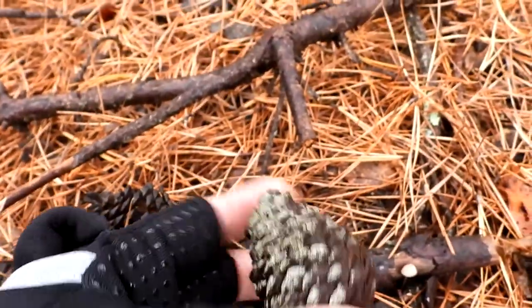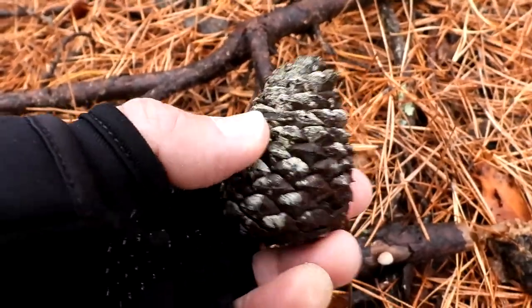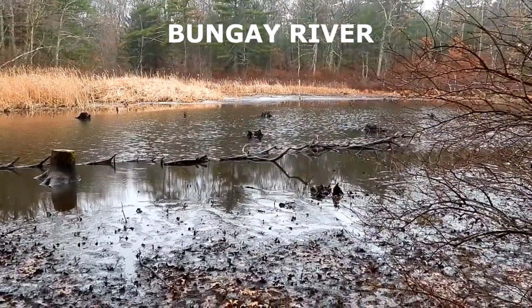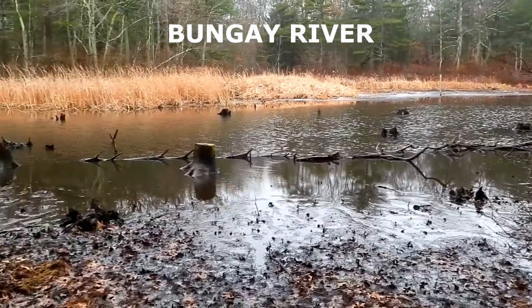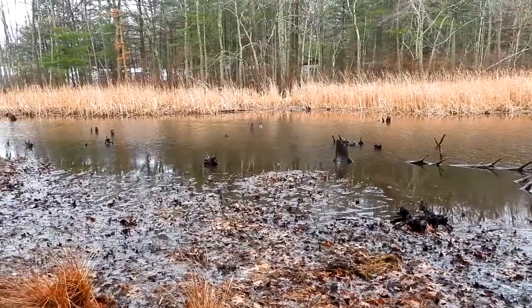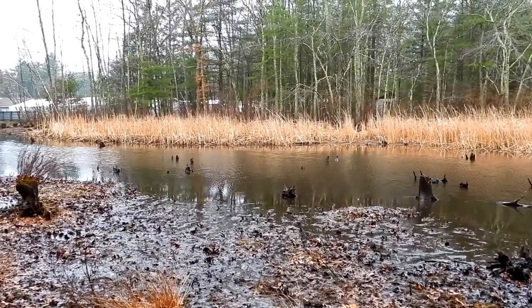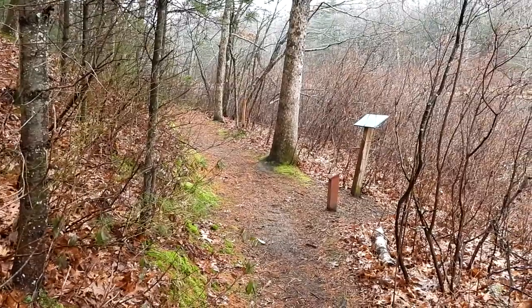These are the pine cones for the pitch pine tree — they're not very big, they're a very firm, hard pine cone. I'm not sure if this is called the Bungay River. I can imagine this would be a great place for muskrats; they love that type of grass over there. It's not frozen, so maybe we can find some ducks — that'll be awesome.